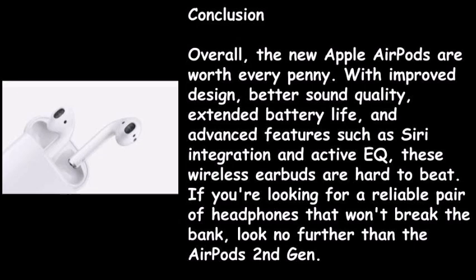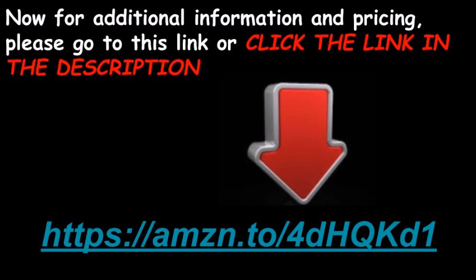Overall, the new Apple AirPods are worth every penny. With improved design, better sound quality, extended battery life, and advanced features such as Siri integration and Active EQ, these wireless earbuds are hard to beat. If you're looking for a reliable pair of earbuds that won't break the bank, look no further than the AirPods second gen. For additional information and pricing, please click the link in the description.